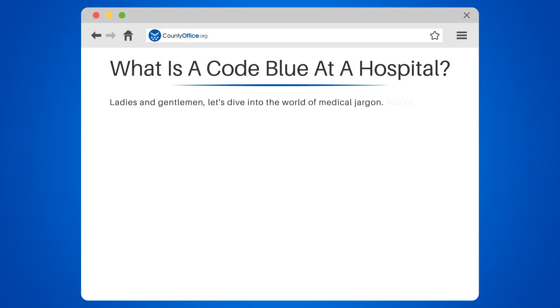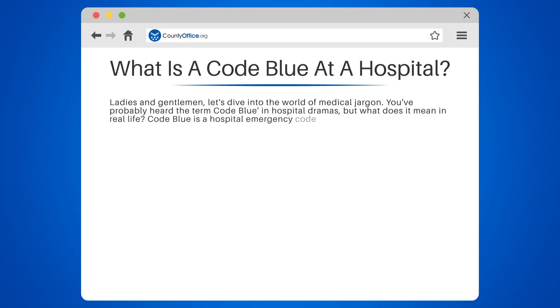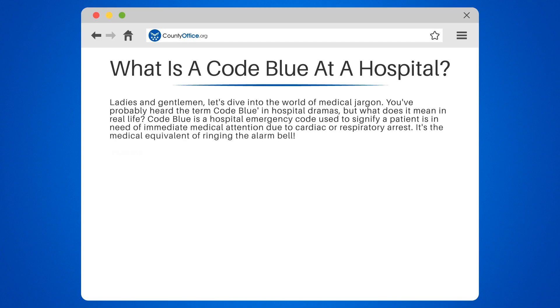Ladies and gentlemen, let's dive into the world of medical jargon. You've probably heard the term code blue in hospital dramas, but what does it mean in real life? Code blue is a hospital emergency code used to signify a patient is in need of immediate medical attention due to cardiac or respiratory arrest. It's the medical equivalent of ringing the alarm bell.